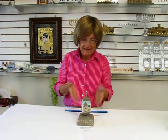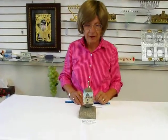Hi, it's Hava at Erin's Jewish Books and Judaica in the Mile High city of Denver, and I'm really excited today to show you the musical dreidel.